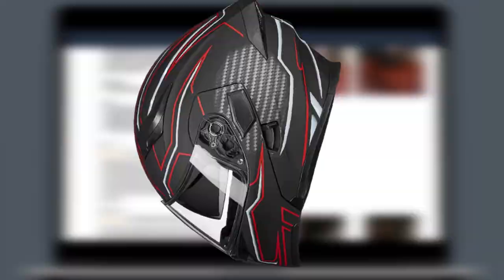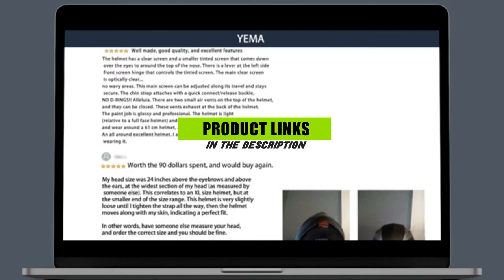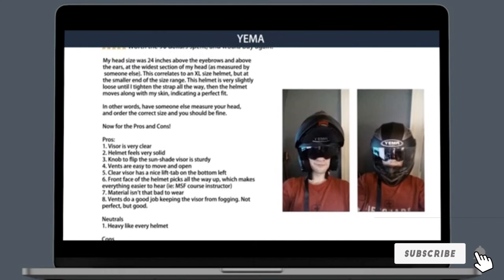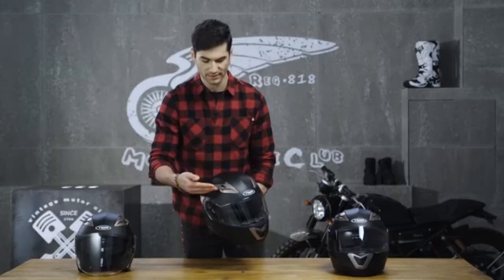The number five position is held by the YEMA helmet unisex adult motorcycle racing modular helmet. If you're looking for a professional-grade modular motorcycle helmet that doesn't cost you an arm and a leg, you can't go wrong with this YEMA helmet. It features a fashionable design plus lots of exciting features, making it the perfect option for street biking, racing, scooter, cruiser, and more.